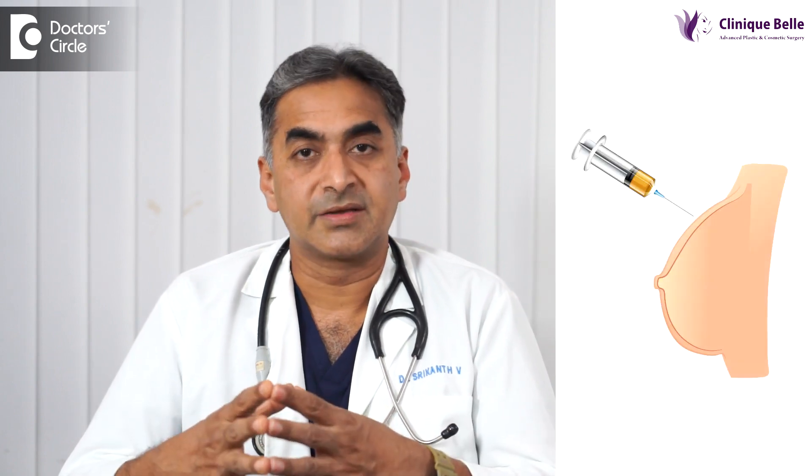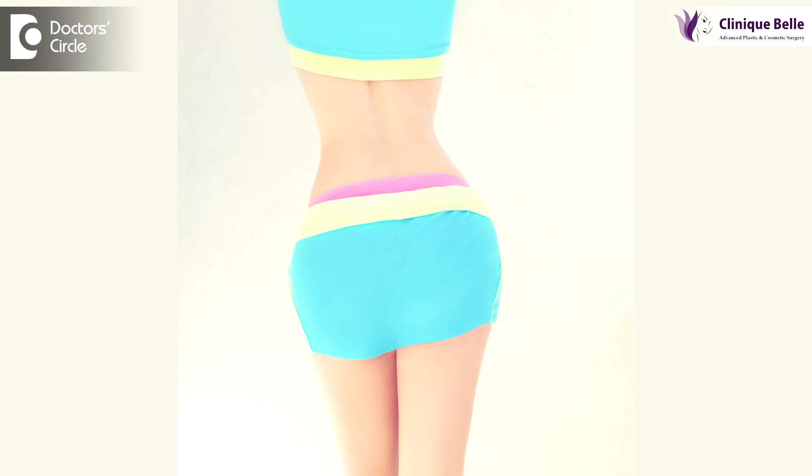This is typically used when large volume fat graft is done, like in breast augmentation with fat, a Brazilian butt lift, or in post-contouring surgery for a patient who has undergone liposuction where things have gone wrong. When you inject fat you want the graft to take, so in such people you would use a stem cell enriched fat graft so that the take is better and avoids another procedure.